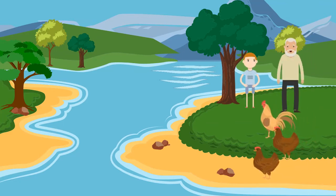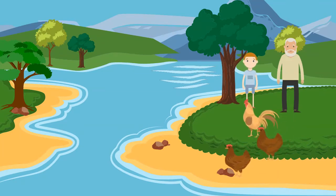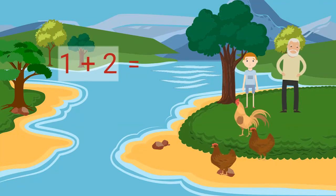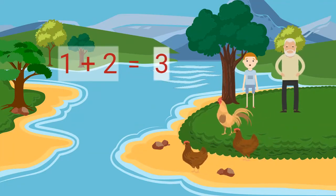Here in our farm, we have three chickens: one rooster and two hens. One rooster plus two hens equals three chickens, yay!